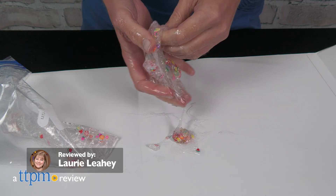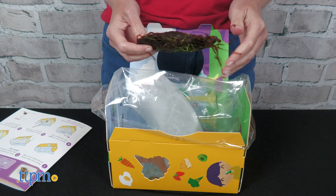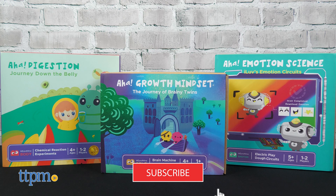Parents will love seeing that aha moment when kids realize that science can be fun. They'll come to that realization when playing with the Aha series of science kits from Me and Mine. If you're looking for more fun educational toys, click that subscribe button.